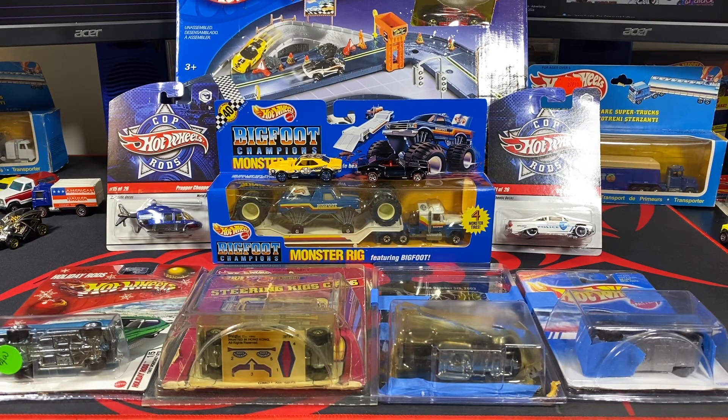Hey, welcome back to MVP Hot Wheels. This is Diesel Mac, and I got some awesome stuff — some of this came from Tom and the rest I believe came from eBay, so we'll go ahead and jump into it.